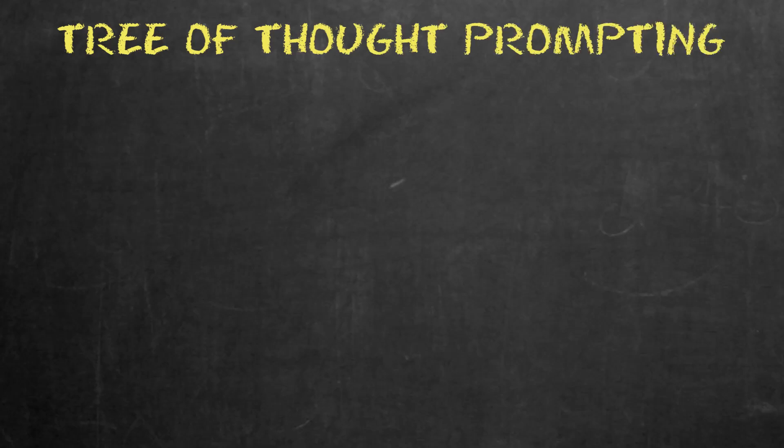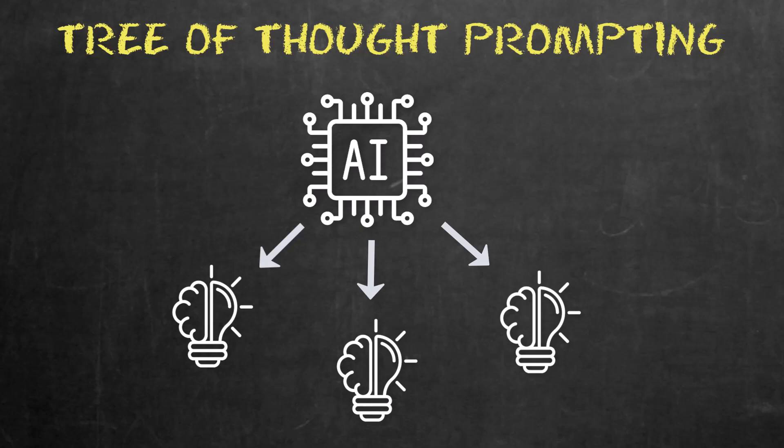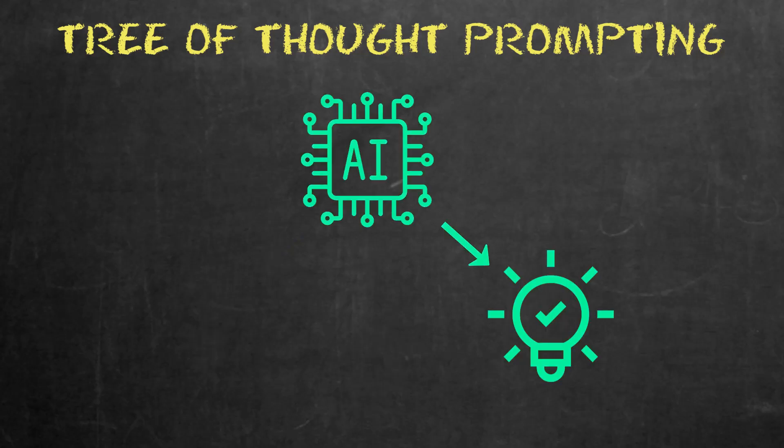For this challenge, we're going to use something called Tree of Thought prompting, which is one of the best techniques you can use. In case you're unfamiliar, Tree of Thought prompting helps the AI think through a problem by asking it to explore multiple solutions or ideas all at once, kind of like branches on a tree, comparing the different options and eventually picking the best one.